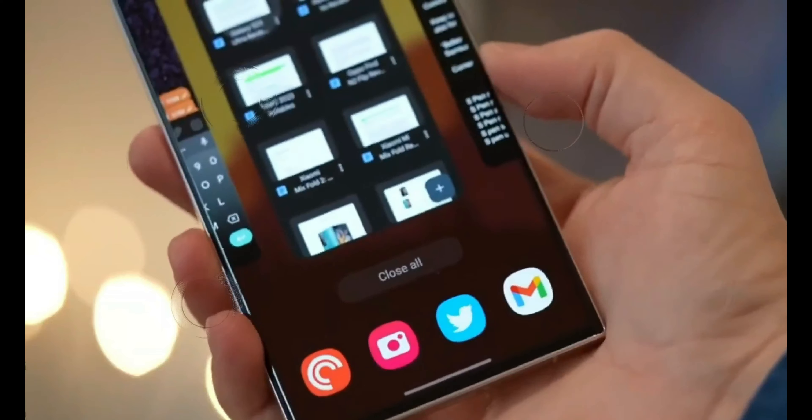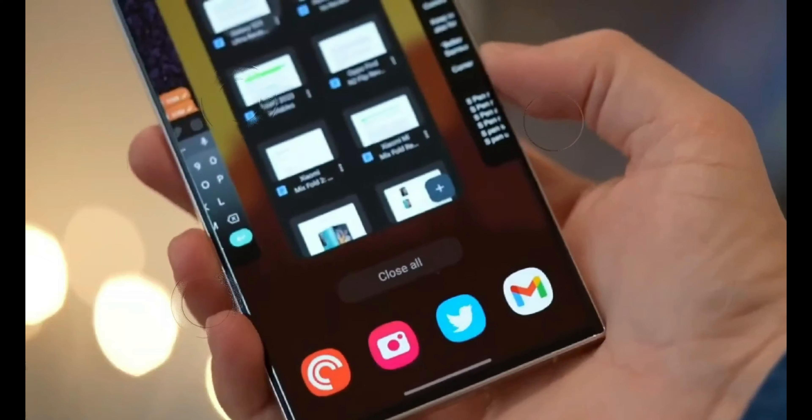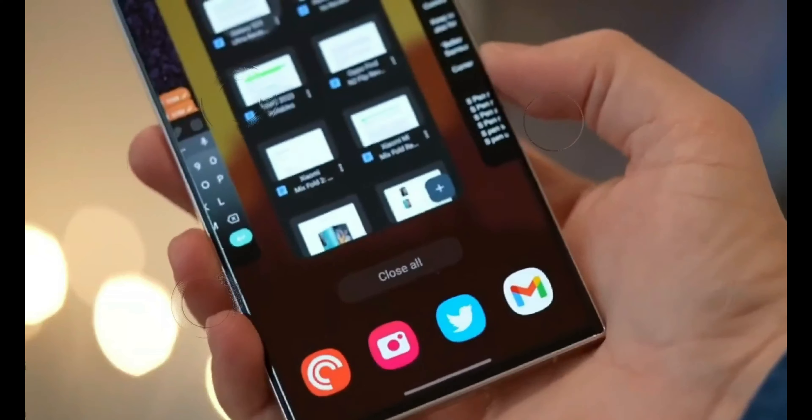Emergency Satellite Connectivity: The S24 Ultra may introduce a unique feature, allowing it to connect to satellites in areas with no cellular coverage. This capability could be a game-changer for emergencies and outdoor adventures.